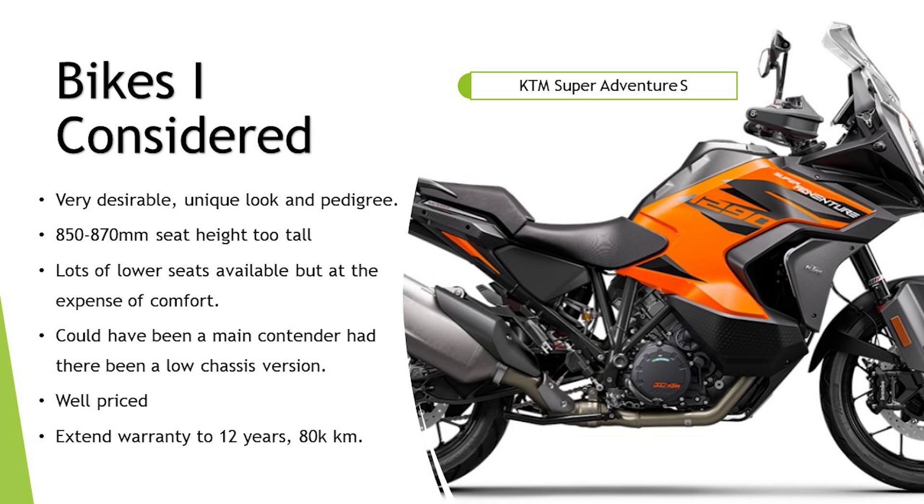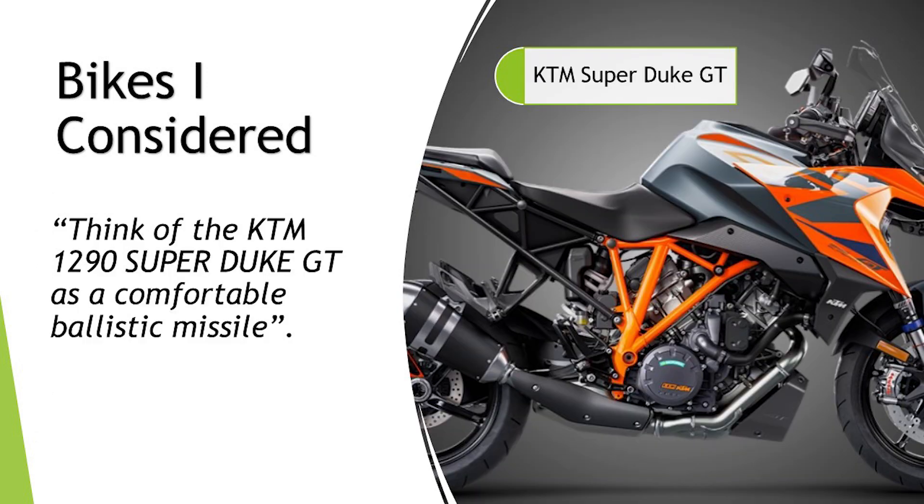The KTM Super Adventure S — very desirable, unique look and pedigree. I was looking around these in the showroom — they really pop, I like the look a lot. But the seat height is too tall for me at 850 to 870mm. There are lots of lower seats available, but you're shortening that seat-to-peg ratio. This could have been a main contender had there been a low chassis version. They're well priced and you can extend the warranty to 12 years at 80,000 kilometres — I've never seen that sort of thing anywhere else, I think that's absolutely fantastic.